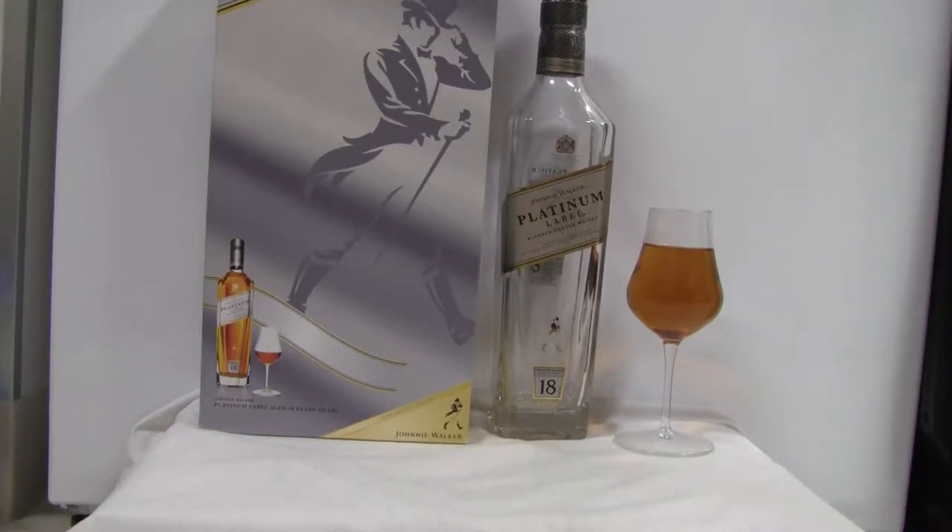Konnichiwa YouTubers, it's ResTalk Straight from Japan and today we're going to do a video review of Johnnie Walker Platinum Label Aged 18 years.